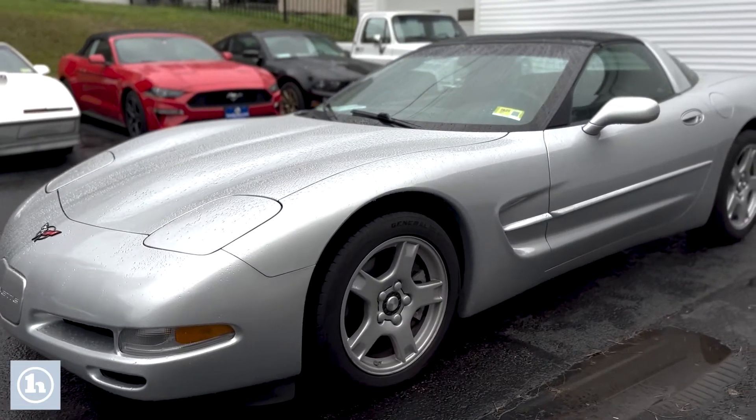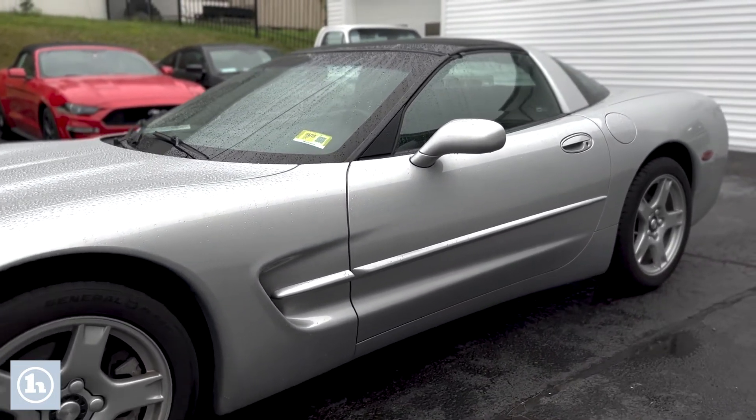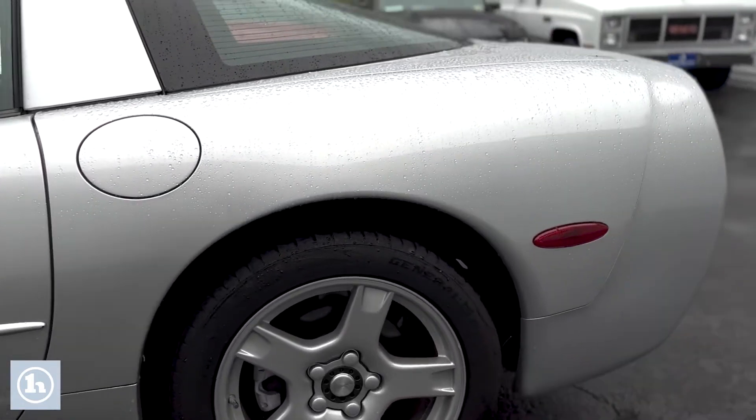Nice shot of the whole body right there. This is a 5.7 liter engine. It's an automatic transmission, rear-wheel drive, and has 24,850 original miles on it.